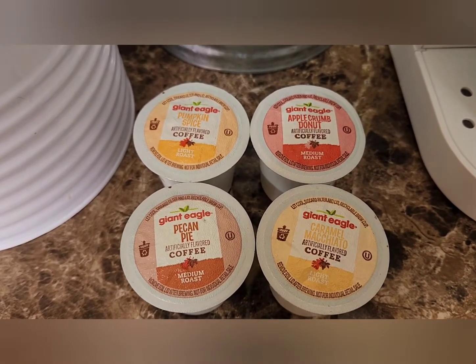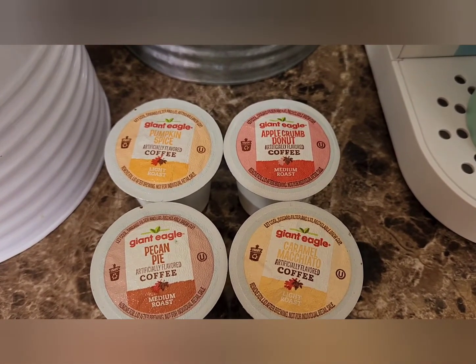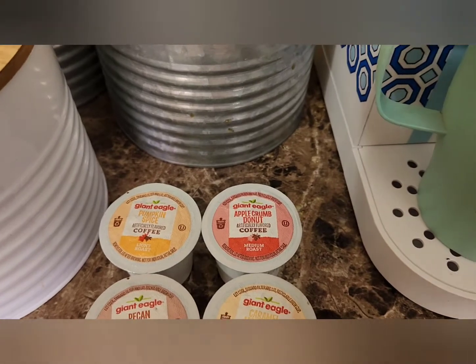This is by Giant Eagle, so we have pumpkin spice, apple crumb doughnut, caramel macchiato, and pecan pie. I'm going to try the apple crumb doughnut today.